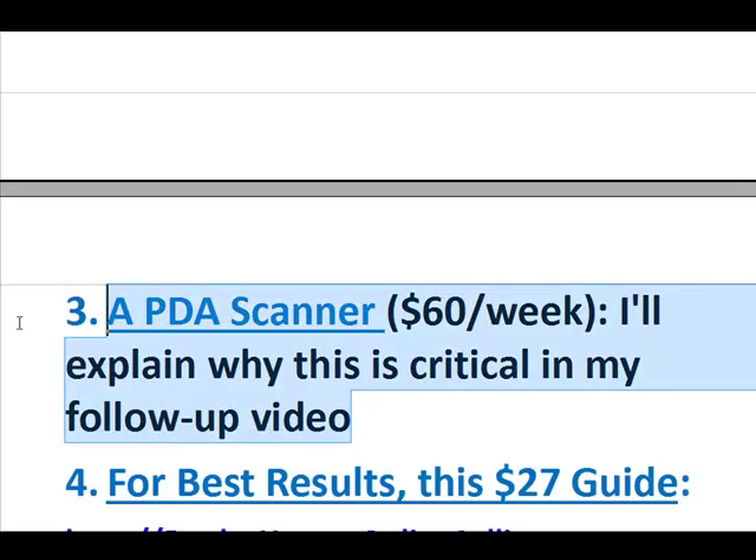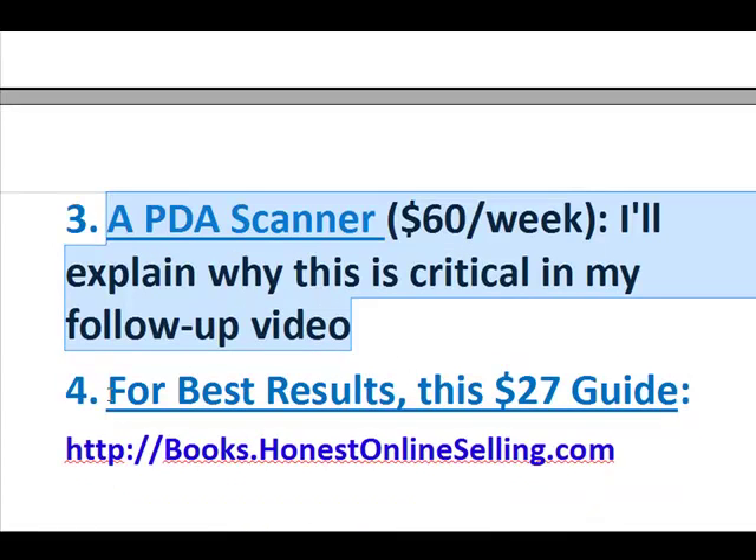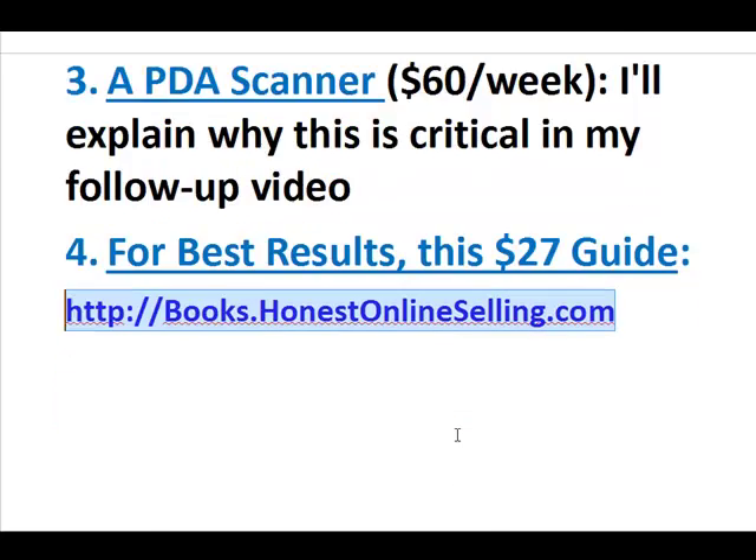I don't make any money by referring you to this company, which I'm going to do in the second video. For the best results, you want to learn about how to sell books online from soup to nuts — get this book at books.honestonlineselling.com. It's a $27 guide and it's all you need to know about selling books online. I highly recommend it.